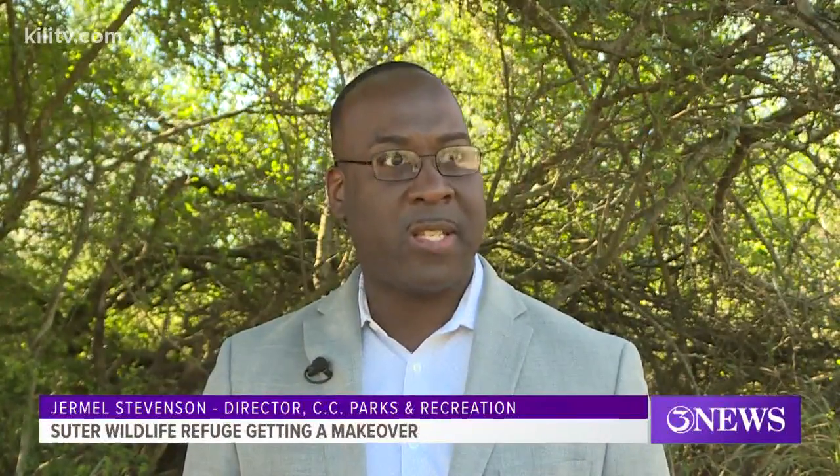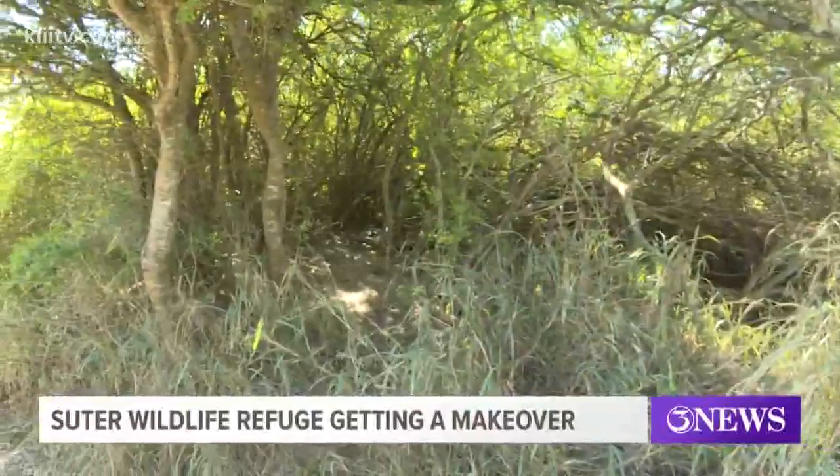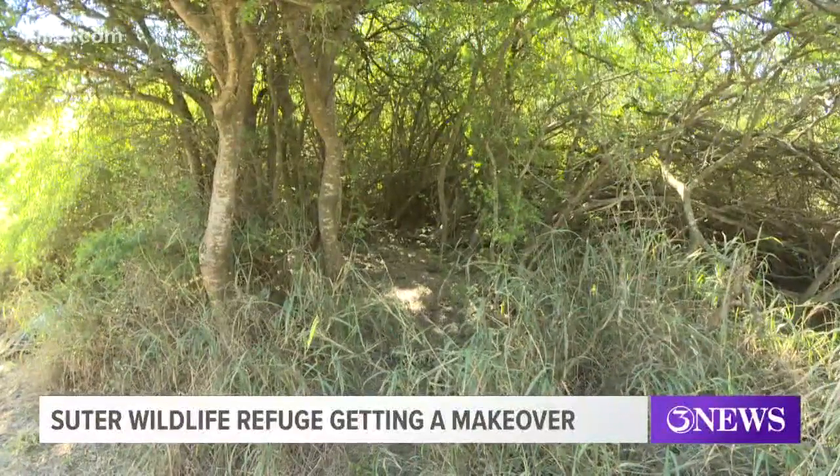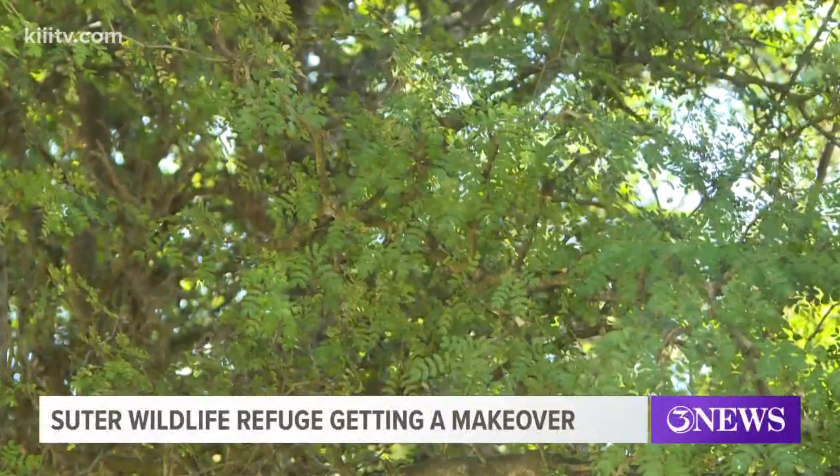We intend for this to be a multi-year partnership to begin removing the invasive species in the park. City Parks Director Jermell Stevenson says this project will continue indefinitely because of how many non-native plants have grown up throughout this park.